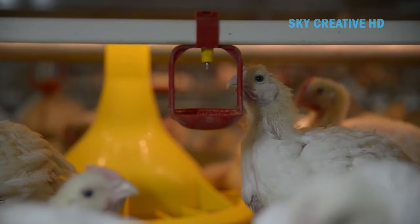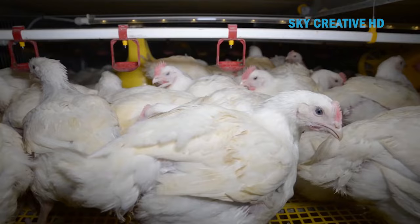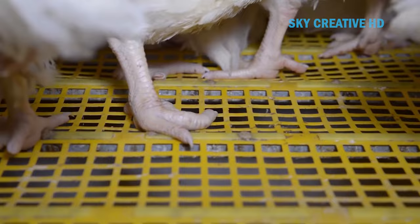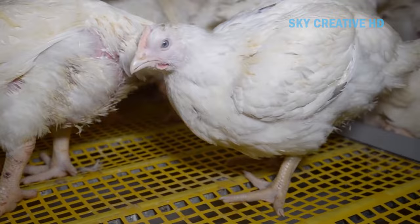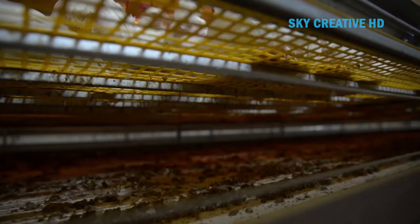Both free-range and cage systems have their own advantages and are designed to meet different needs in poultry farming. Cage systems allow for a higher number of birds to be raised per unit of area. They make it easier to keep records up to date and assist in detecting weak producers. Cage systems can also help control parasitic diseases like coccidiosis and worm infestation, and prompt measures can be taken to reduce feed waste.